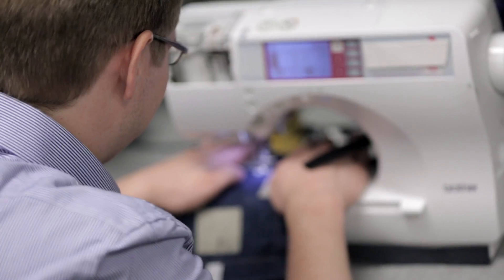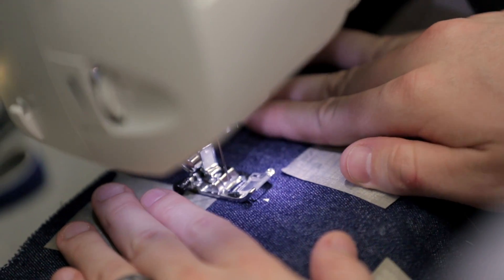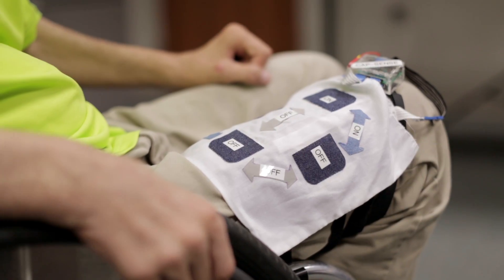We are developing textile-based capacitive sensors that could be built into clothing, bedsheets, pillow covers, and even wheelchair pads. The idea is to use these sensors as proximity sensors to detect gestures for people with paralysis.